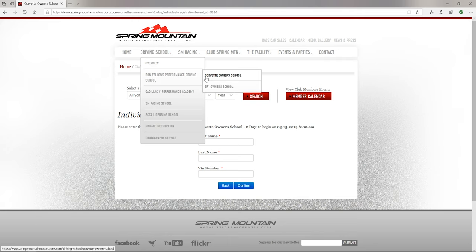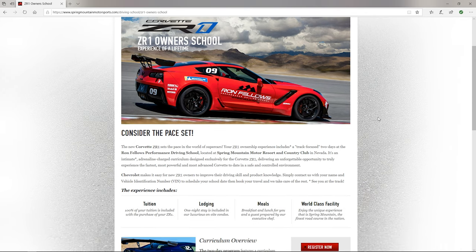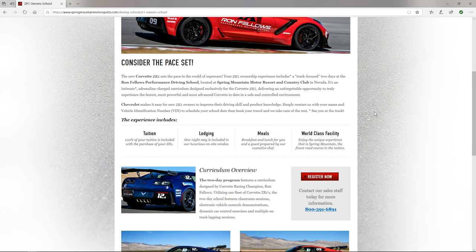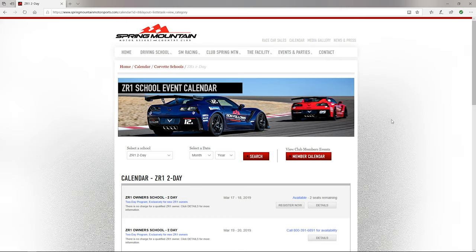Now I'll show you the ZR1 Owner School page. An important distinction: for this school you have to be an actual owner of a ZR1. You can't just own a Corvette and decide you want to take the ZR1 course — you actually have to own one. That is the primary stipulation. Otherwise the process is pretty much the same as the Corvette Owner School, with perhaps a few minor differences.